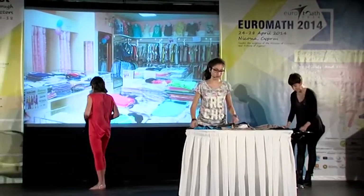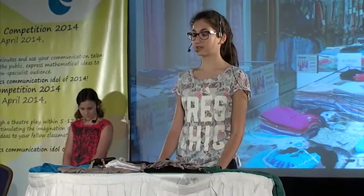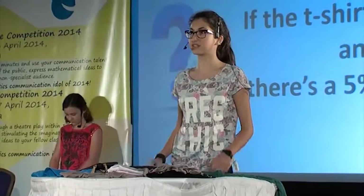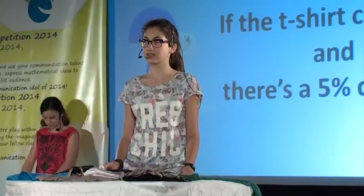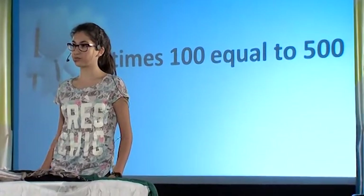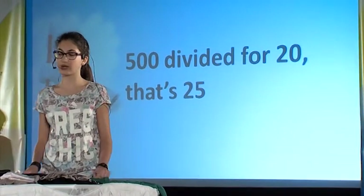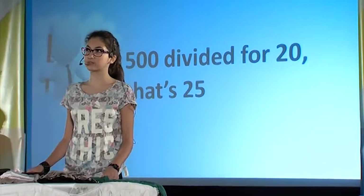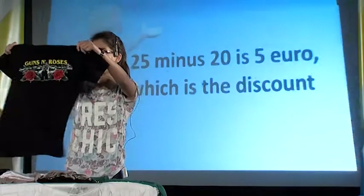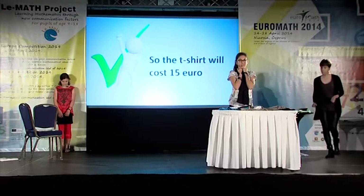Well done, Elisa. Come on, Silvia. Concentrate. If the t-shirt costs 20 euros and there's a 5% discount, that's 5 times 100 equal to 500. 500 divided by 20 is 25. 25 minus 20 is 5, which is the discount. So the t-shirt will cost 50 euros. Perfect. If you want, you can get it.